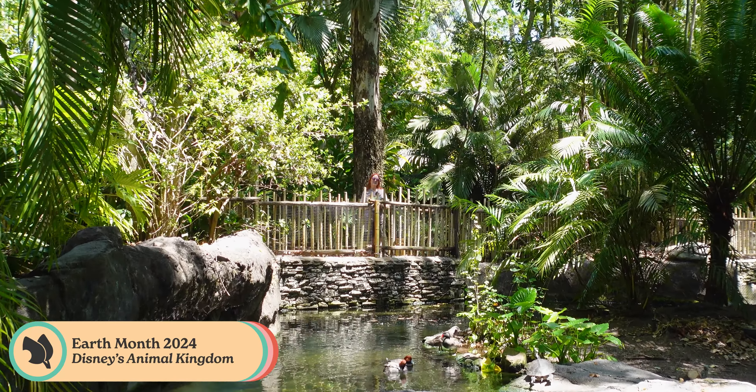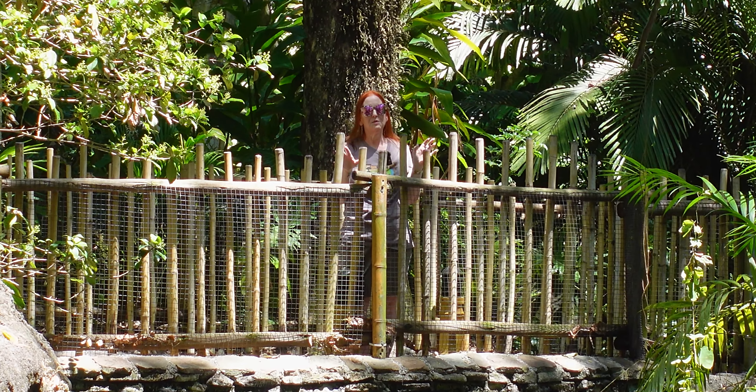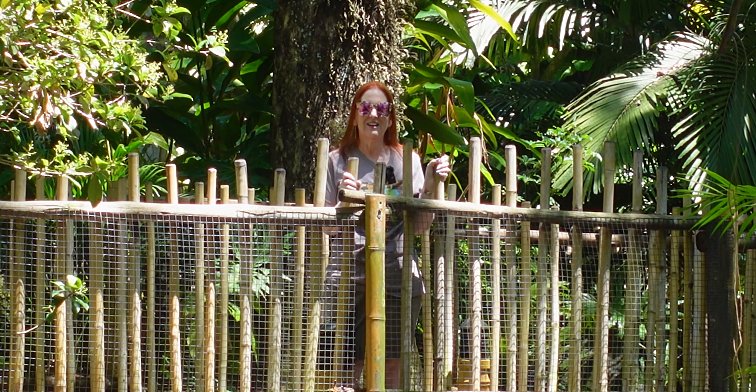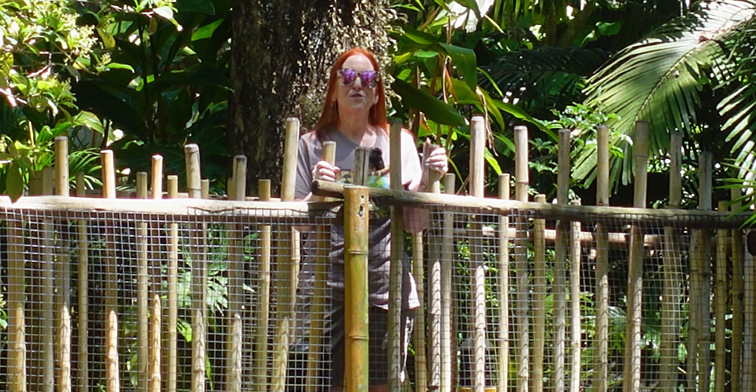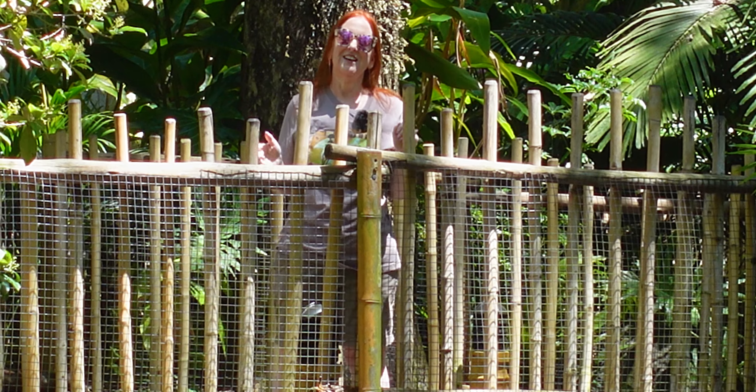There's two of them. One is the returning favorite over at Tara's Treats — it's a mushroom leek pizza that's so good. And then there's going to be another one over at Tiffin's. We haven't been to Tiffin's since they changed the menu, so we're going to check that out.